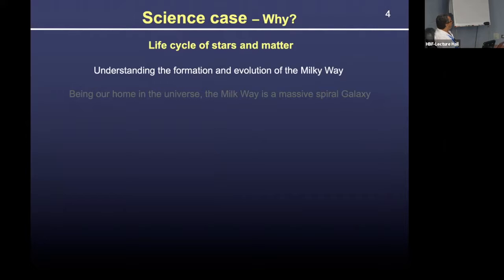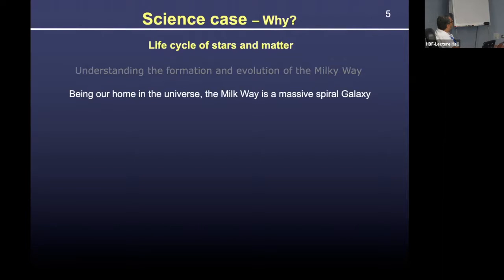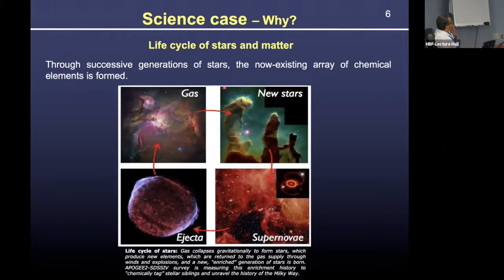Why study massive stars? These kinds of stars are very important elements in the life cycle of not only stars but matter in the galaxy and universe. They are crucial to understanding the formation and evolution of our own galaxy. The Milky Way is our home in the universe, and if we want to understand galaxies as a whole, we need to study our own because it is in some ways the best example for studying details. Here is a sketch of the cycle: molecular gas and clouds, formation of new stars, stars evolve, eventually explode as supernovae, ejecta reach the interstellar medium, and so on.